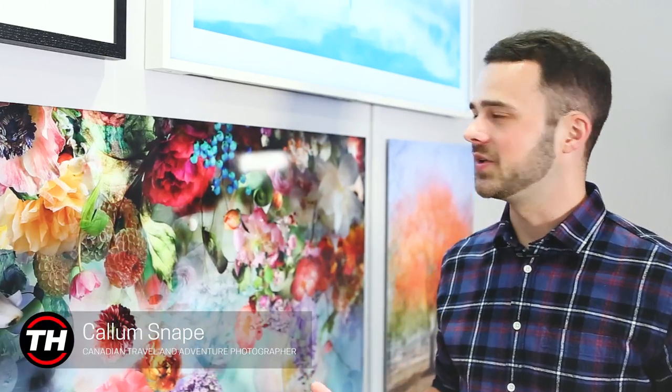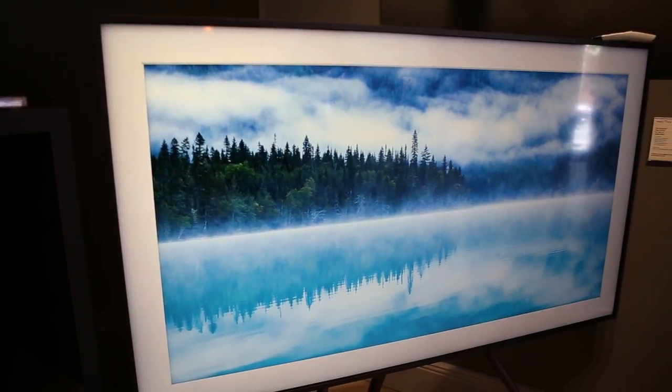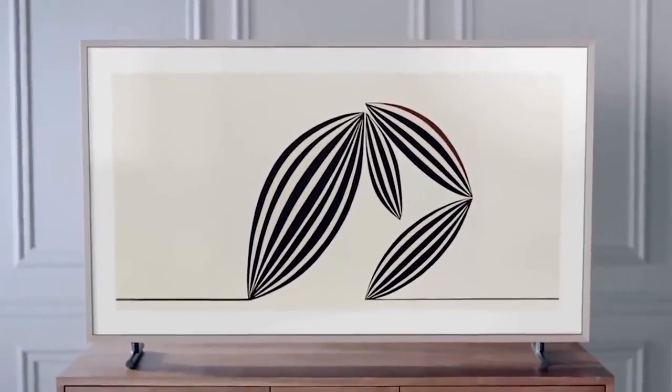For me, the Frame is a really incredible product. It enables me to showcase great photos that I take and to be able to display them the same day that I take them if I want to. It's a really unique product — I think it's something that's going to be really popular.